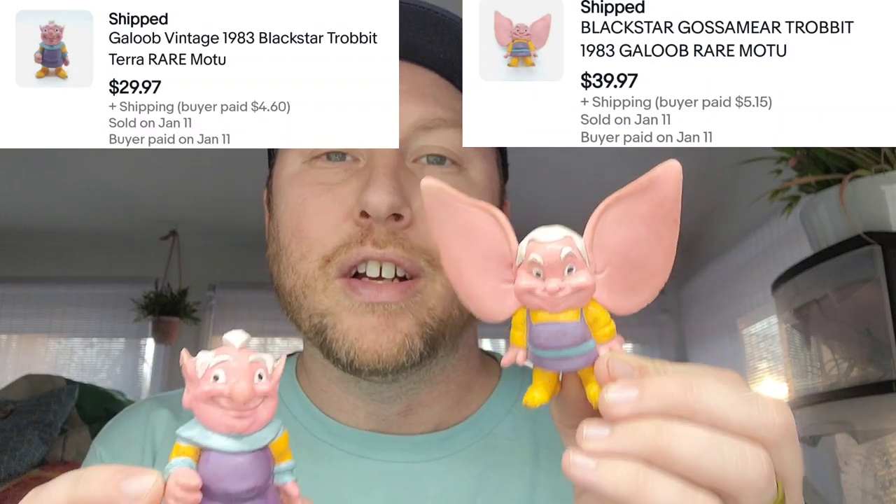I remember seeing these guys — all of these little gremlins and this crazy looking long-armed guy. I listed those gremlins and this long-armed guy for $50 as a set plus shipping, and it already has a watcher. But two that I knew I had to go back for were these two Trabbits — these two little pink guys. I believe this is Terra. These sell incredibly fast — they sold within an hour of listing. This one went for $30 plus shipping, this one went for $40 plus shipping to the same buyer. These are from Blackstar, and new in the package they go for $100 to $200 a piece.